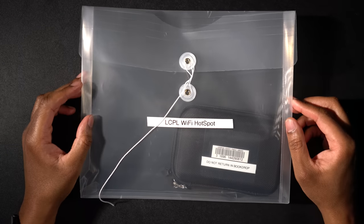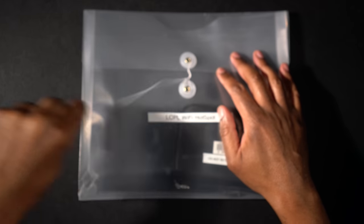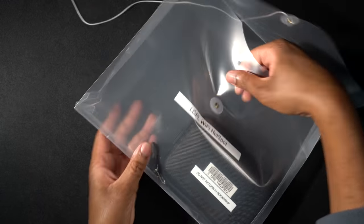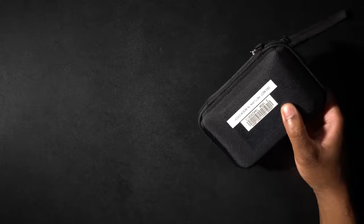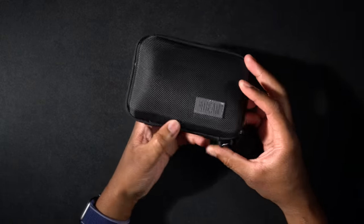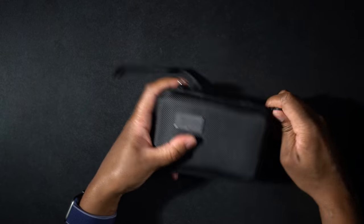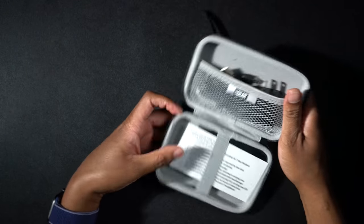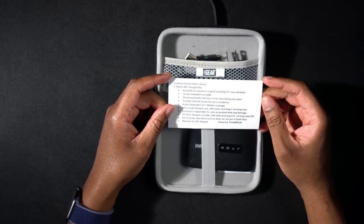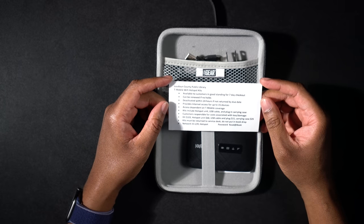Alright, so here we have it. Let's go ahead and open up the package and see what we get inside. We'll take this out and set that off to the side. It says 'Do not return to Dropbox' — I guess they want to make sure this thing doesn't get wet or damaged. Let's see what's in the little container here. First we have instructions. It says Loudoun County Public Library, T-Mobile Wi-Fi hotspots.